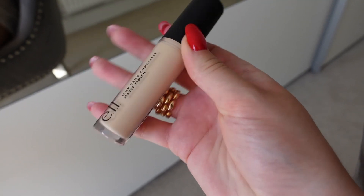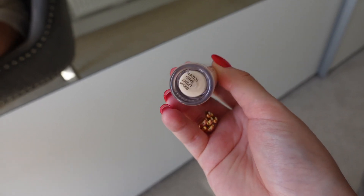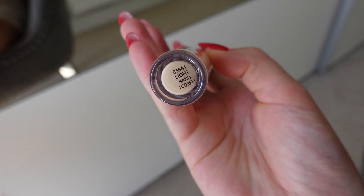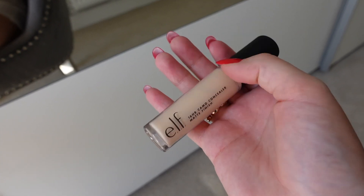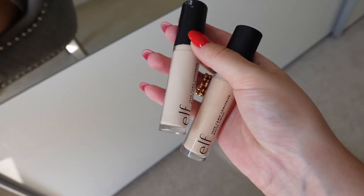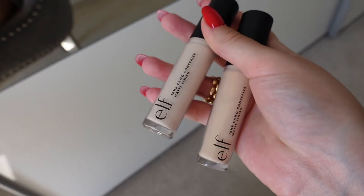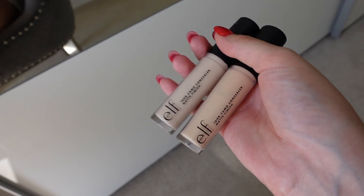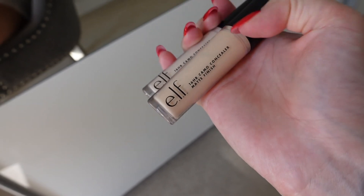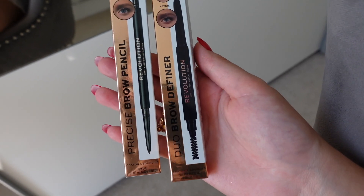Next I picked up this concealer from Elf because I have more of a tan right now and needed something a bit darker. The shade I got is Light Sand, but unfortunately it's still too light for me. I also have an older one I picked up ages ago in Fair Warm and when it arrived it was so pale — way too light. I went up a few shades with the new one but it's still too light for me.